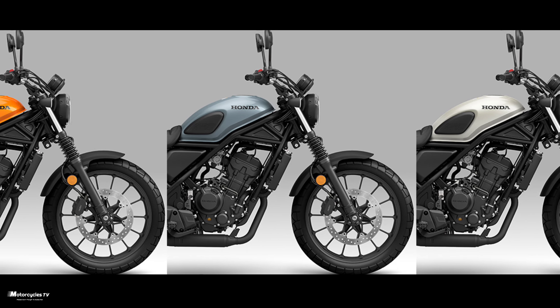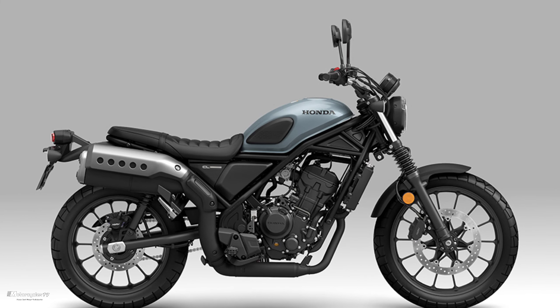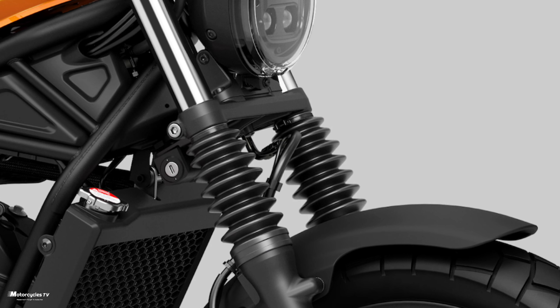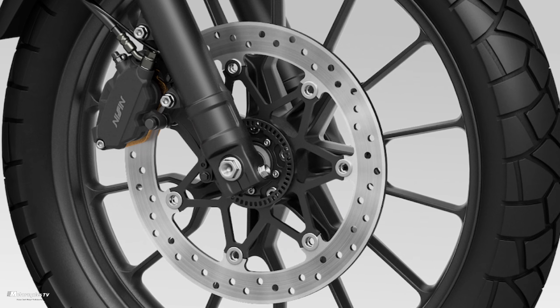Along with the release of the new light motorcycle sports model CL 250, Honda will also release genuine Honda accessories for the CL 250 on May 18th. So on that day, both the bike and accessories are released.